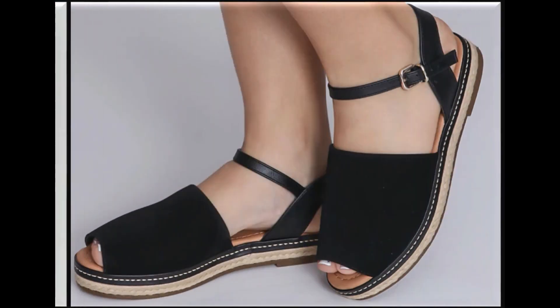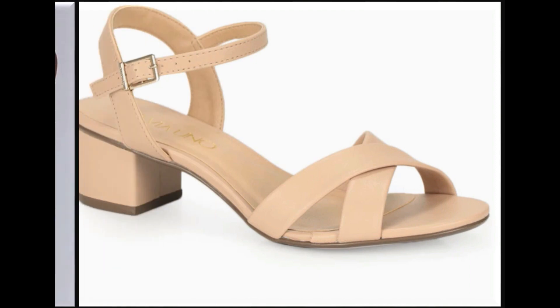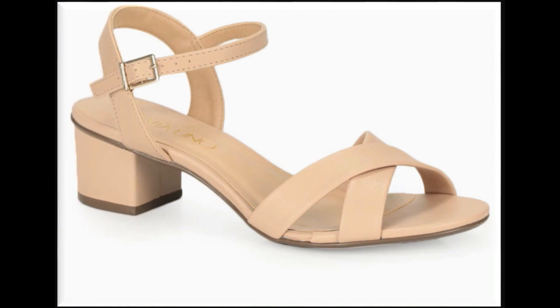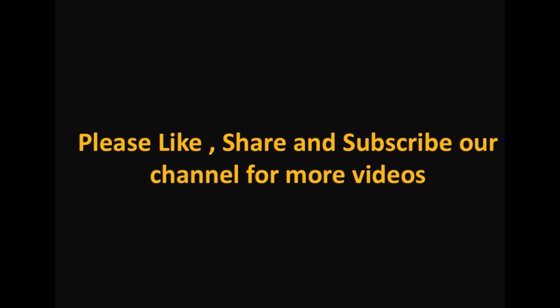Is video mein aap ne jitne bhi sandals dekhe hain, description box mein link maujood hai — aap online order karke bhi khared sakti hain. International brands se designs ke ideas bhi haasil kar sakti hain, phir market se aap is tarah ki designs asaani se search karke buy kar lein. Thanks for watching!